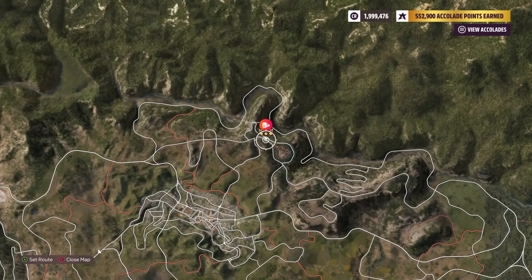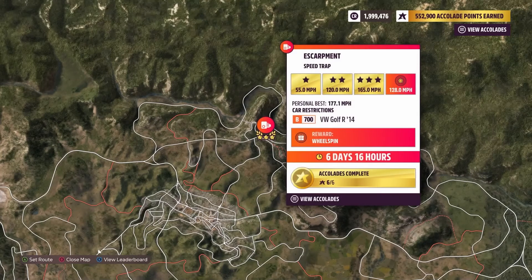And it's this up here, top of the map. You need to get 128 miles an hour.